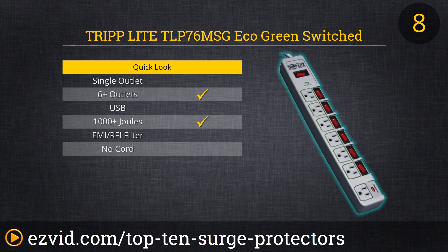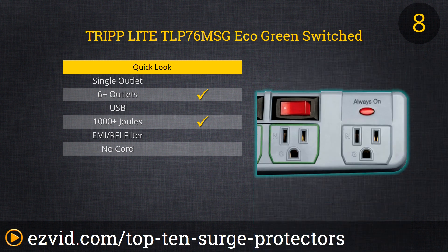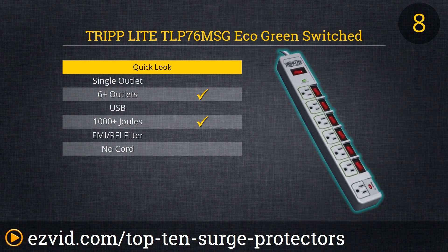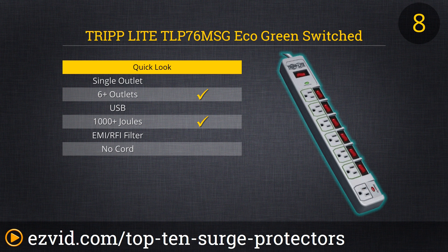At number 8 we have an EcoStrip by Triplite. The great thing about this EcoStrip is that every single plug on the strip has its own switch. This lets you turn off things that are plugged in but rarely used — for example, your printer may be plugged in all the time but used only once a week. Why not switch it off to avoid wasting energy? On top of that, this is a great surge protector offering over a thousand joules of dissipation and RFI line filtering.